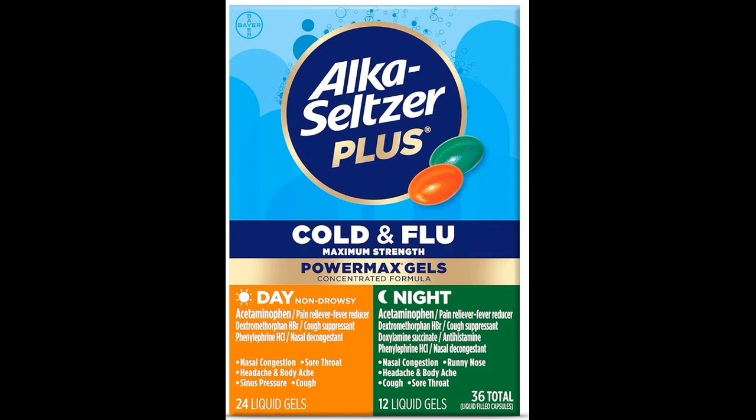6. Are there any side effects associated with Alka-Seltzer Plus Maximum Strength Cold and Flu Medicine? Side effects may include dizziness, drowsiness, upset stomach, and dry mouth. If you experience severe side effects or allergic reactions, discontinue use and seek medical attention.